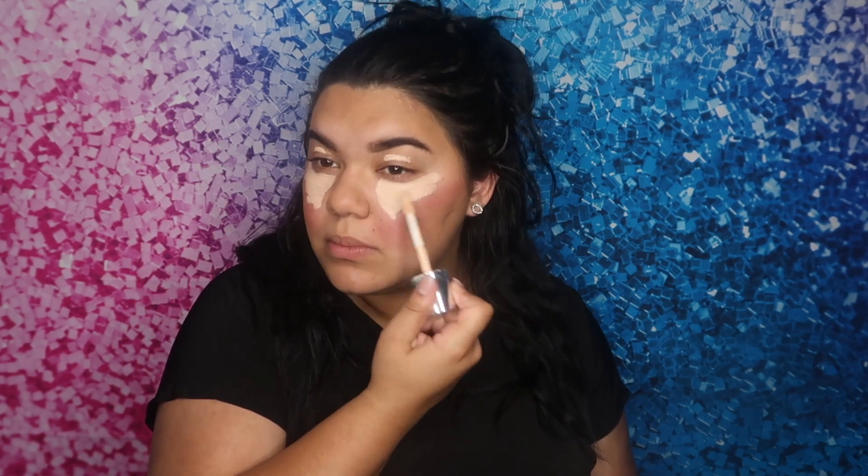Alright, so after that — concealer. The concealer we'll be going in with is the Clinique Beyond Perfecting Foundation Plus Concealer. So now I'm not using foundation first, we're just going to get it down here under the eyeballs. I'm just going to grab a sponge and blend it all out. I don't — I look so funny, it's just so weird.